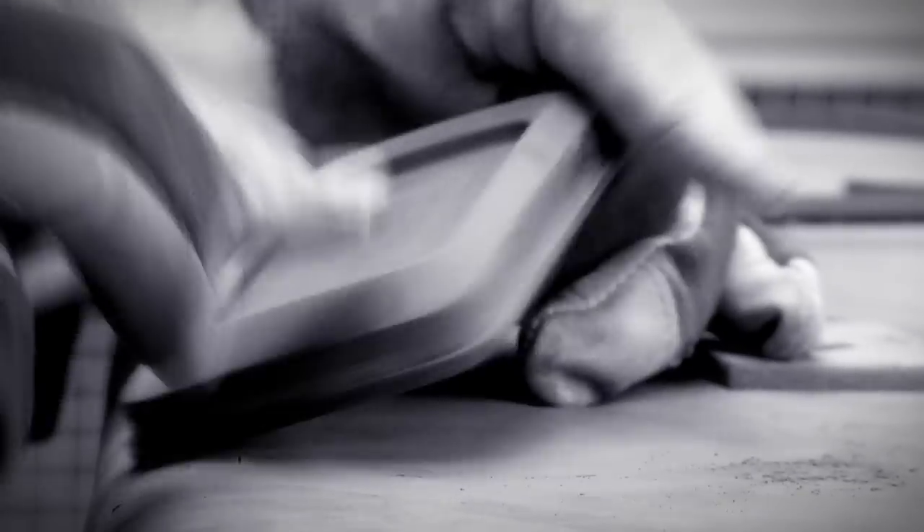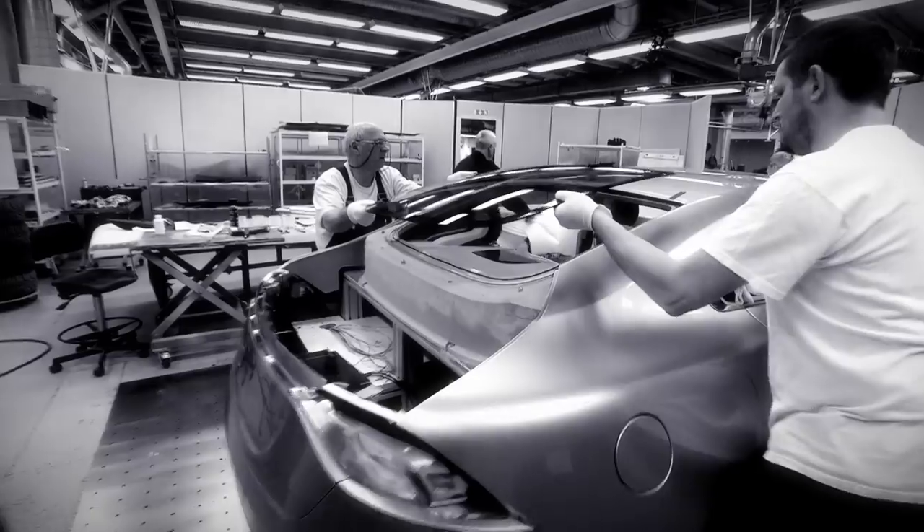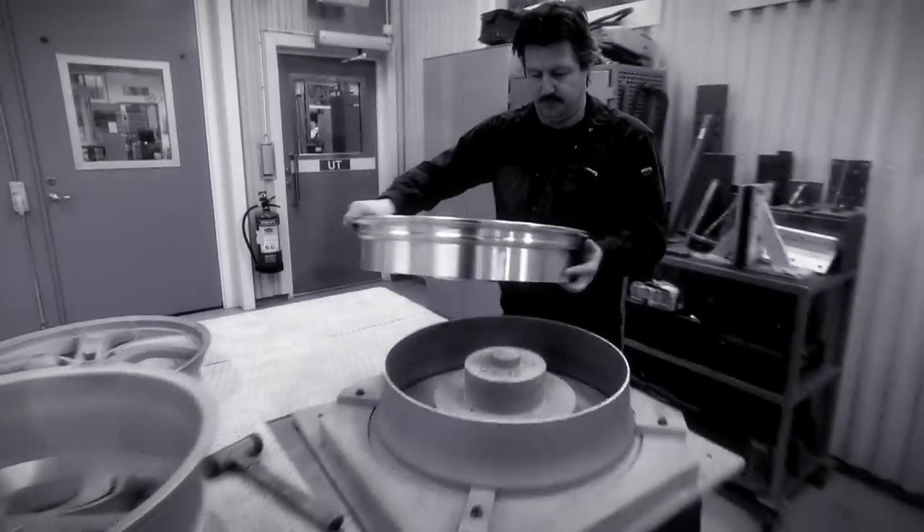Everything from the most minute detail to more substantial parts of the car — such as windshield and lighting, tyres and wheels — are one-off manufactured parts completely unique to this car.